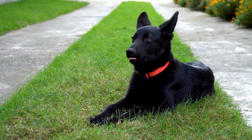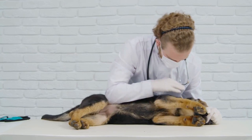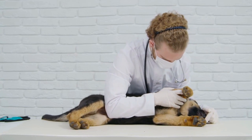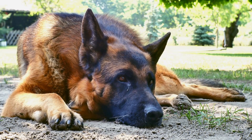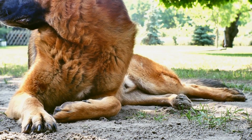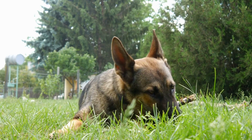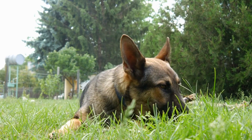Come. The come command is essential for recall and is particularly important in emergency situations or when your German Shepherd is off-leash. Begin by kneeling down and excitedly saying "come" while patting your legs or showing a treat. When your dog approaches you, reward them with praise and treats. Practice this command in a controlled environment first before gradually introducing distractions to ensure a reliable recall.